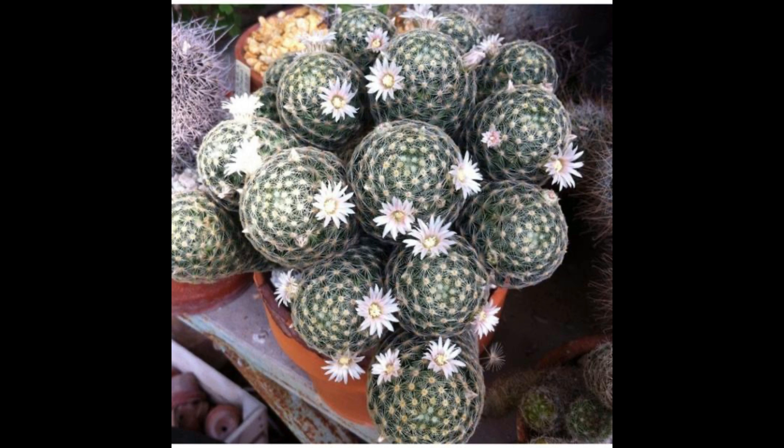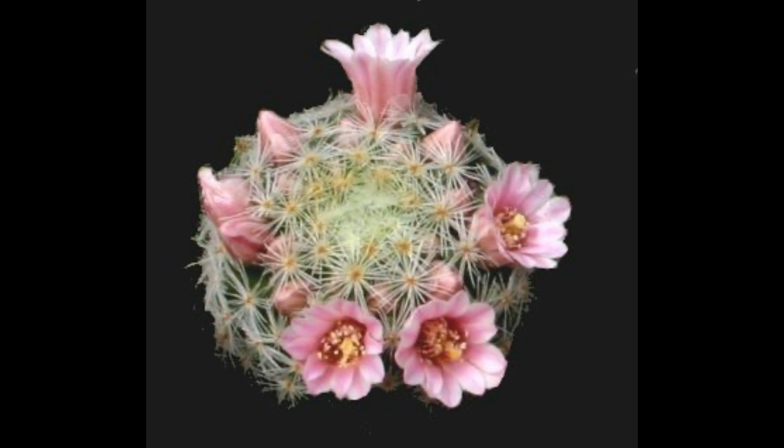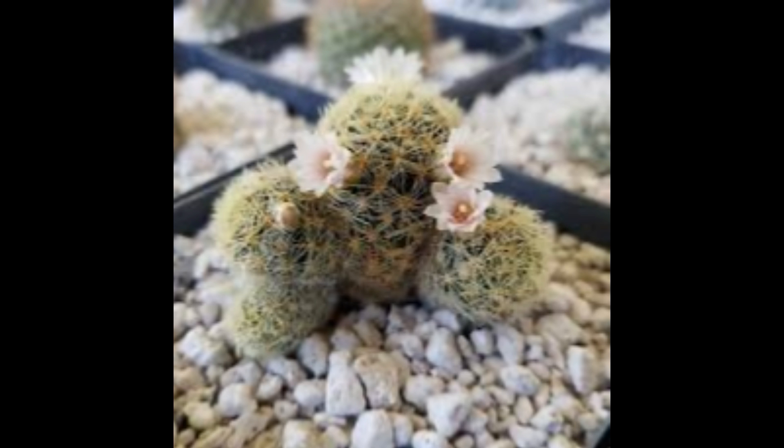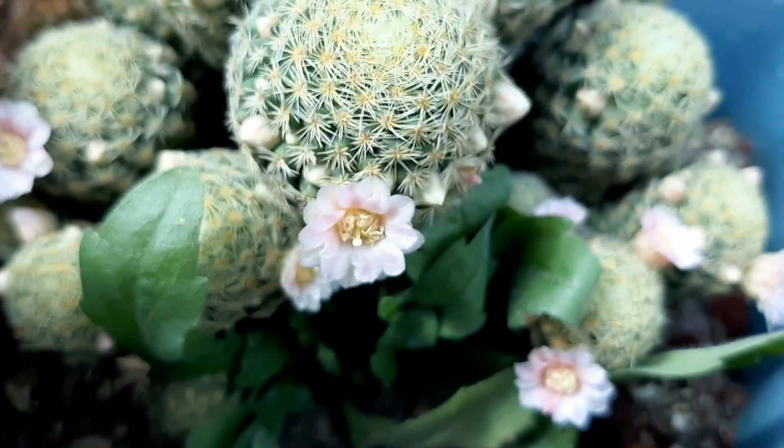Este cactus es muy curioso cuando vemos su morfología en cuestión a las espinas, ya que en las plantas jóvenes tienden a ser menos de 20, todas radiales. Estas van aumentando conforme la planta crece. Pueden ser de color blanco, amarillento o pálido. En las plantas jóvenes son menos de 20 espinas radiales, y cuando la planta ya es adulta, pueden llegar a ser hasta 120 espinas radiales. Es un cactus que aumenta sus espinas conforme va creciendo, lo cual es muy interesante.